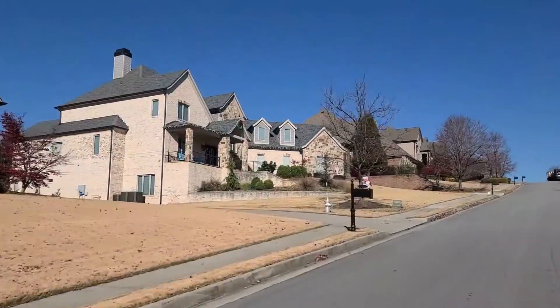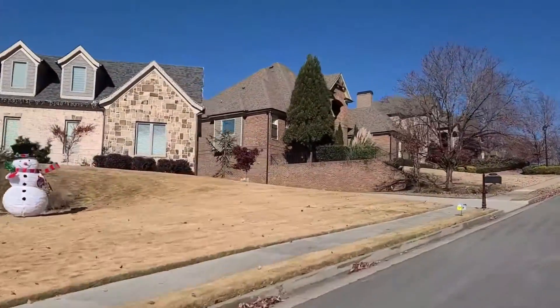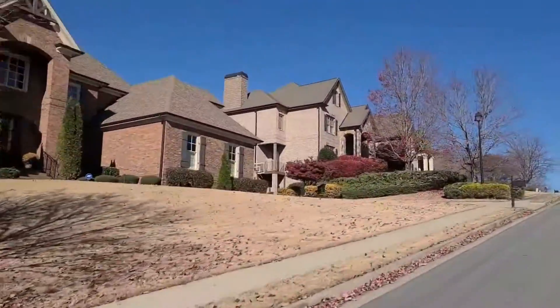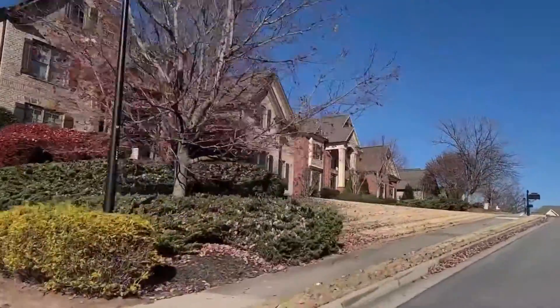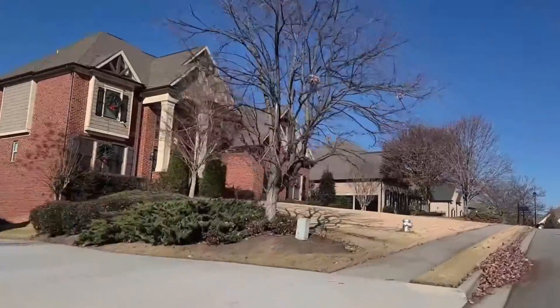As we drive the streets you'll notice some Christmas decorations, but you'll also notice a lot of stone and brick as well as three-car garages. This community only offers side-facing garages, except in some of the newer models where they put the third car to the side, which allows it to face the street.